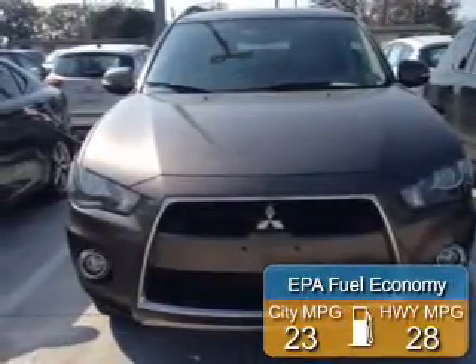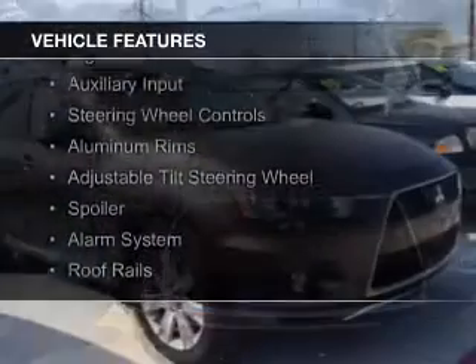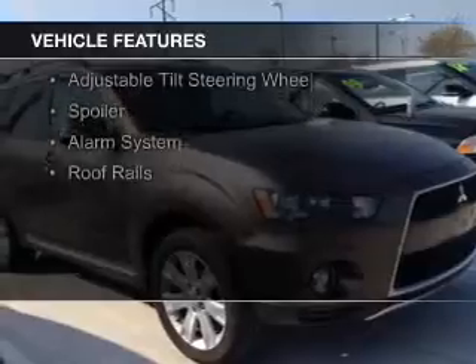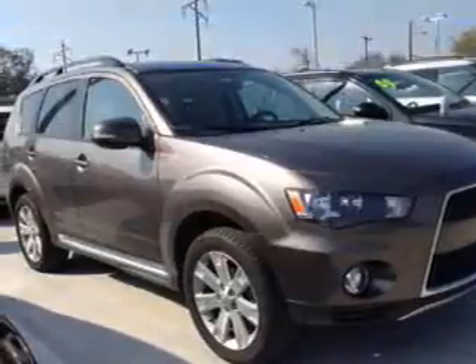Great fuel efficiency saves you money by requiring fewer trips to the gas station. The features include push button start, leather seats, digital audio input and auxiliary input, and steering wheel controls.